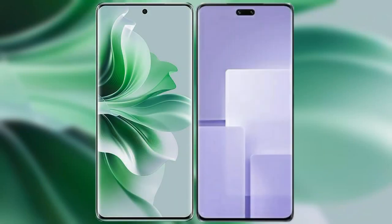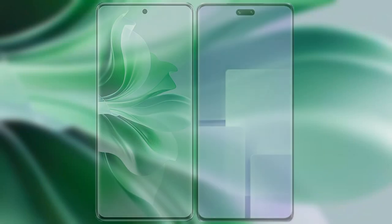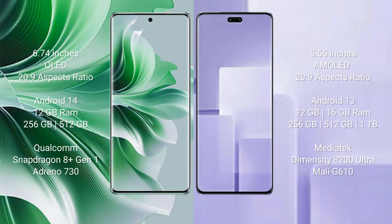I will compare the new OPPO Reno 11 Pro with Xiaomi CB3. OPPO Reno 11 Pro comes with a 6.74-inch OLED display and aspect ratio 20:9. Xiaomi CB3 comes with a 6.55-inch AMOLED display and aspect ratio 20:9.